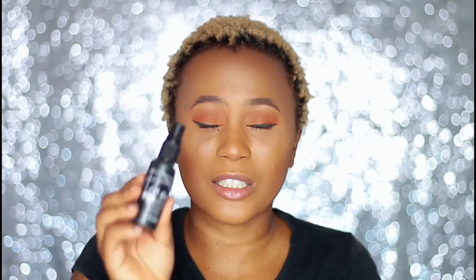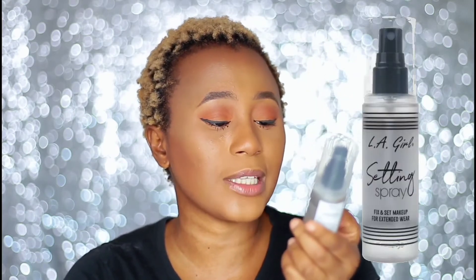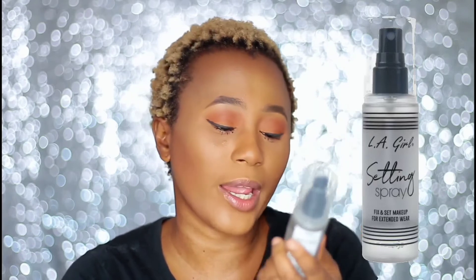So today's video I'll be reviewing the new LA Girl setting spray. The reason I call it new is that LA Girl had a setting spray before — this is the LA Girl Pro Setting Spray, which is like a holy grail for me. I love it, it's a much finer setting spray. But this new one — the LA Girl Setting Spray Fix and Set Makeup for Standard Wear — we're going to see how it holds up. I'm going to wear it for a couple of hours and then give you guys my thoughts.